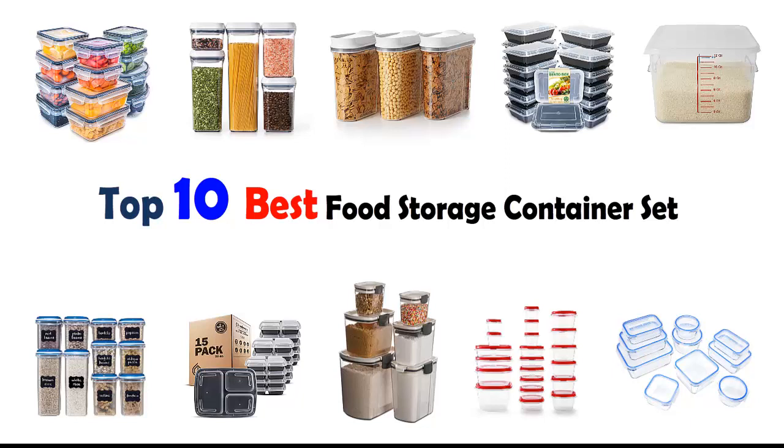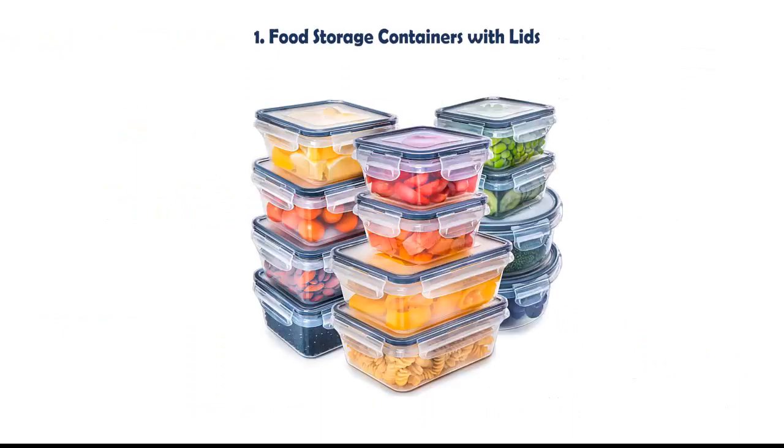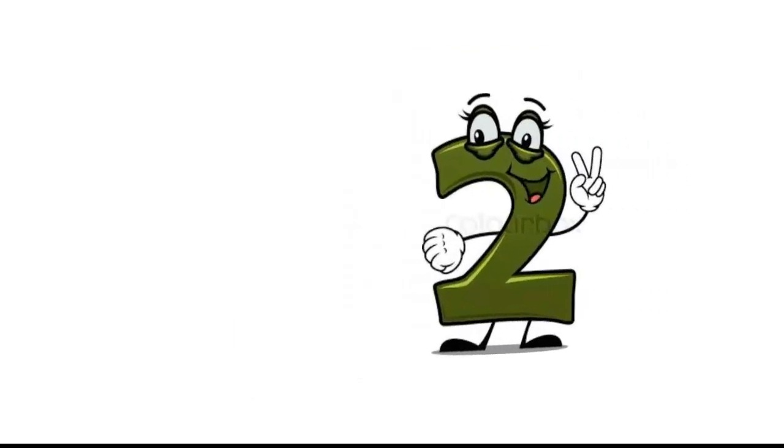Top 10 Best Food Storage Container Sets. Our list at number 1: Food Storage Containers with LEDs. The 4-inch locking system forms an airtight, watertight seal between container and lid. Never endure spilled food in your lunch bag again. The translucent design allows easy identification of contents.